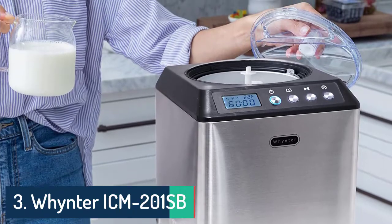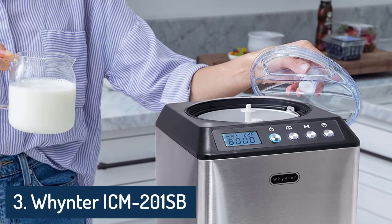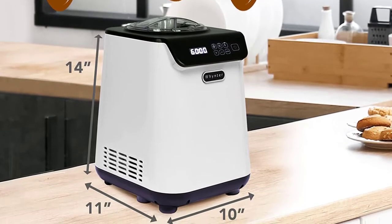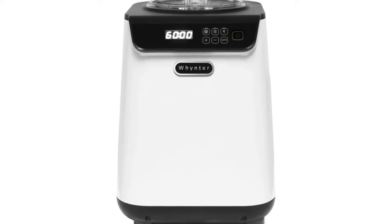Number 3: Winter ICM 128 BPS Upright Automatic Ice Cream Maker — 1.28 Quart Capacity with Built-In Compressor, No Pre-Freezing, LCD Digital Display, Timer, with Stainless Steel Bowl. Limited Black Pink Edition.